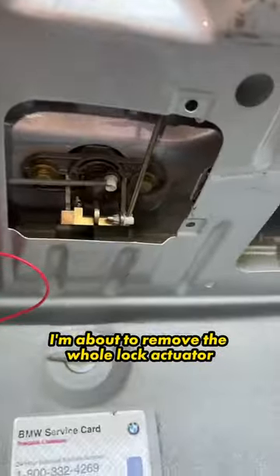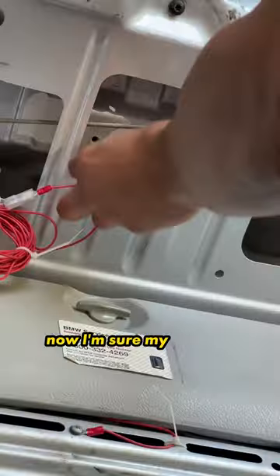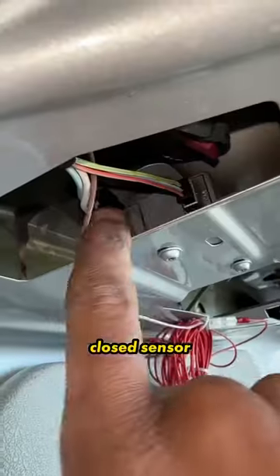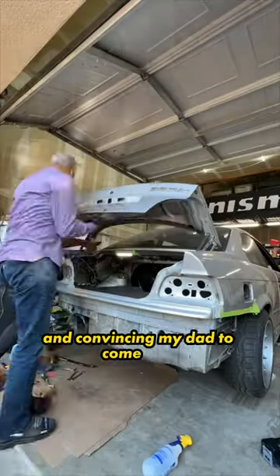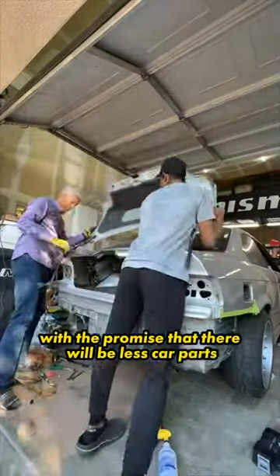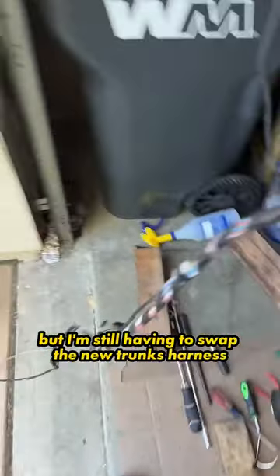I'm about to remove the whole lock actuator, but then I realized I can just pop these two pins out, remove two 10mm bolts, and now I'm sure my key will work on the new trunk. So I'm removing the plugs to the trunk close sensor and the actuator, pulling the whole harness out of the lid, loosening the hinge bolts, and convincing my dad to come help with the promise that there will be fewer car parts in the garage than on the car itself. It's looking good, but I still have to swap the new trunk's harness for our existing one.